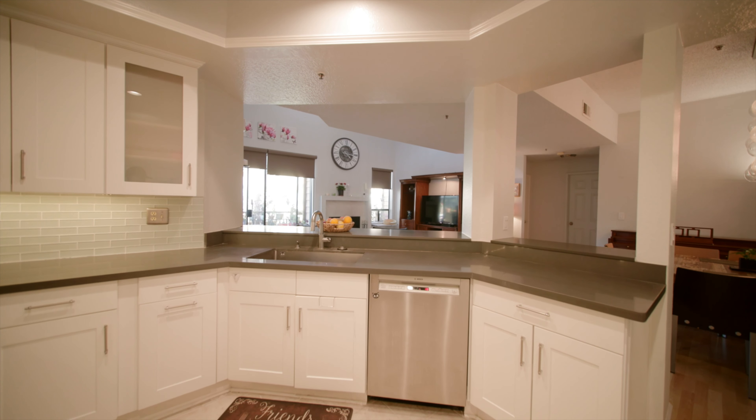Thanks for joining me. This is Garrison Comstock with Garrison Team Real Estate. Come take a look at this property. It's centrally located in the heart of Torrance right next to Wilson Park where the local farmers market is weekly, in this beautiful complex of Windermere. Look forward to seeing you soon.